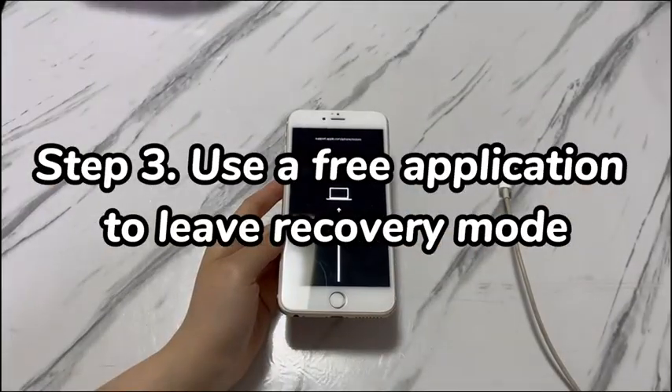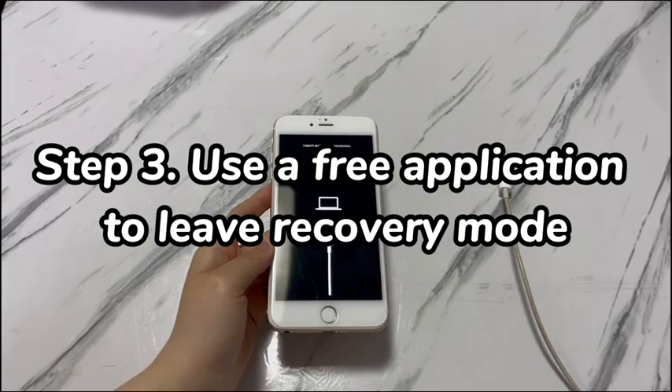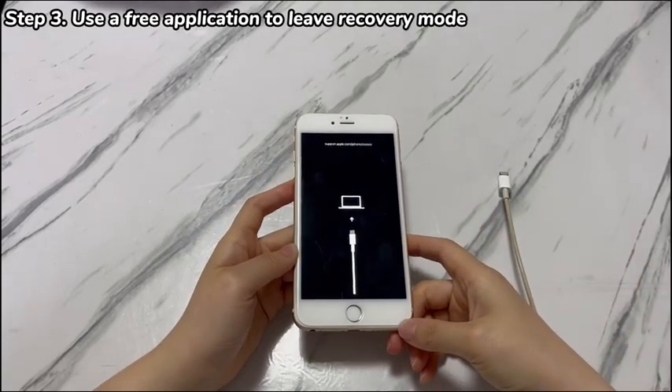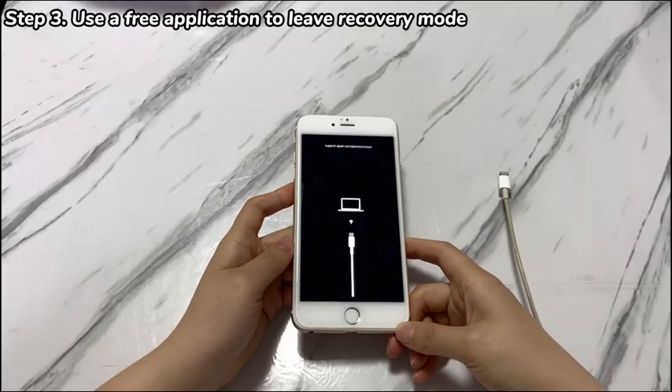Step 3: Use a free application to leave recovery mode. If you're near a computer, consider using a program to get iPhone 7 to exit recovery mode. If you're using a Windows PC or a Mac running macOS 10.14 or earlier, download and install iTunes or the Apple Devices app. If you're using a Mac running macOS 10.15 or later, install Finder instead of iTunes. Once you're ready, follow the steps below to exit recovery mode.